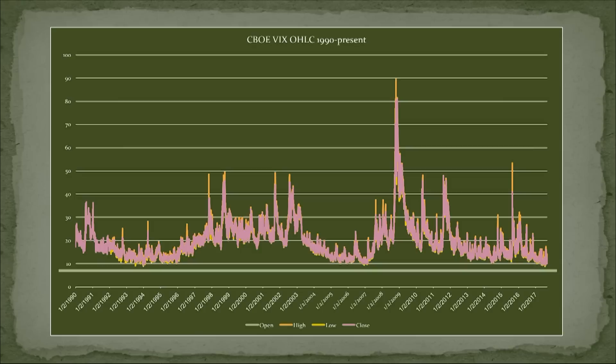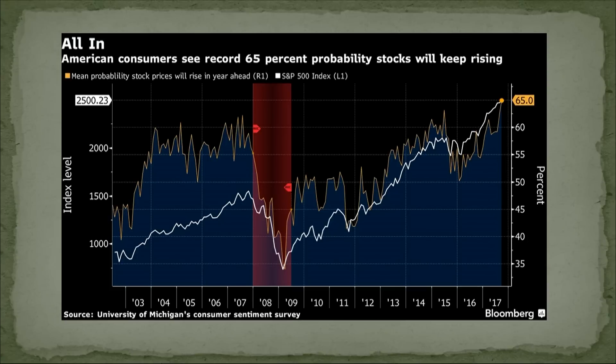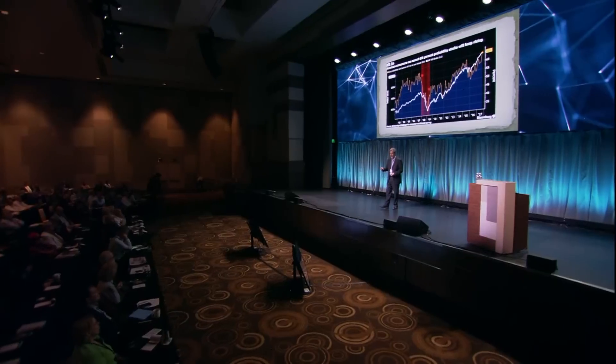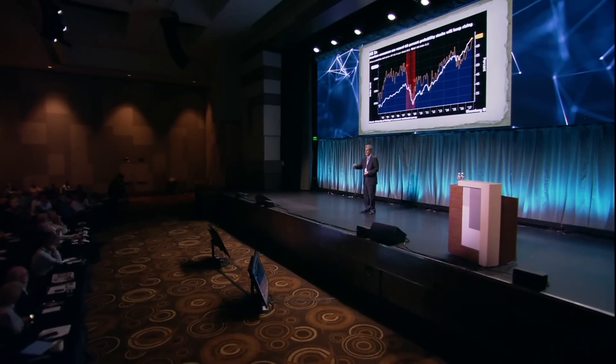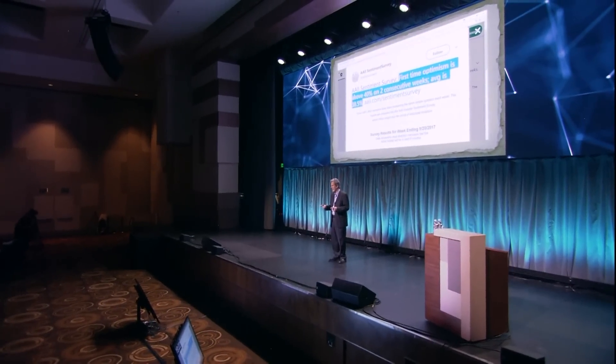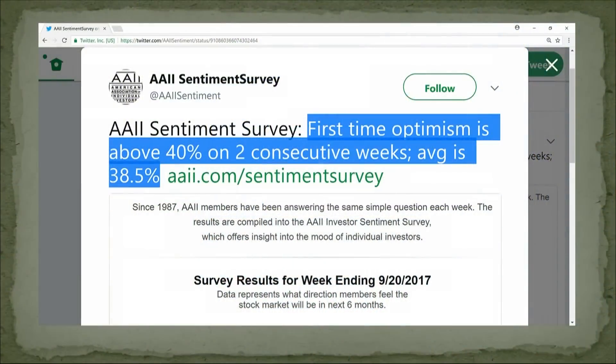Here's the fear index, scraping all-time lows — it's below 10 again. Here's a record net short position in the futures contracts on the fear index. Here's the consumer sentiment survey where people say whether they think the stock market's going to go up in the next year — it's at an all-time high, 65% probability, with the market making new all-time highs. I normally don't care about the AAII sentiment survey, but when it hits an extreme, I want to know about it.